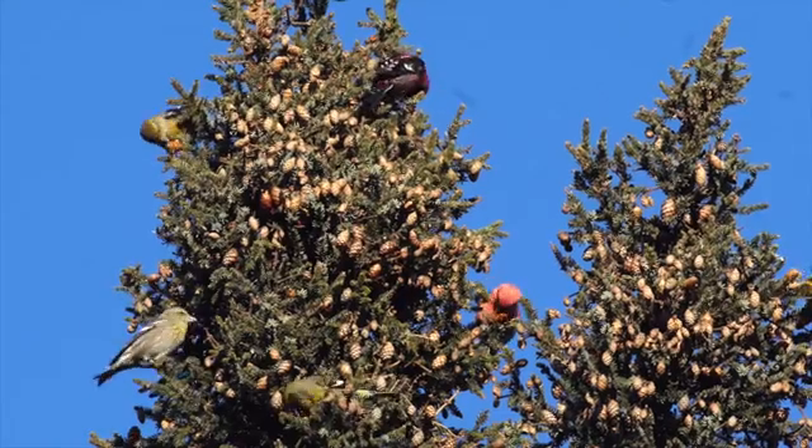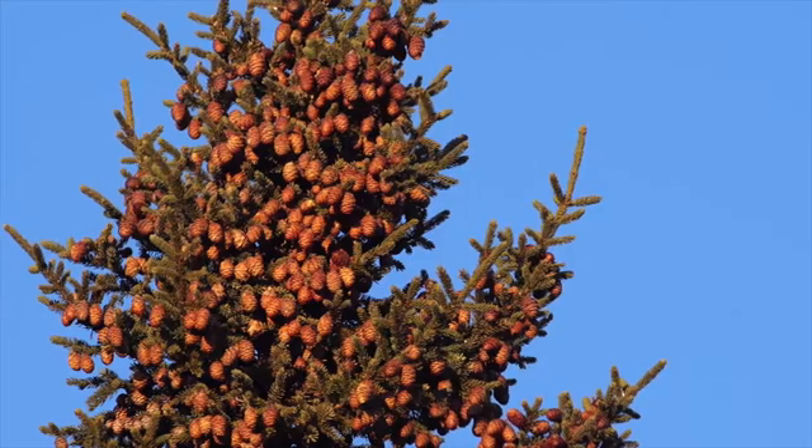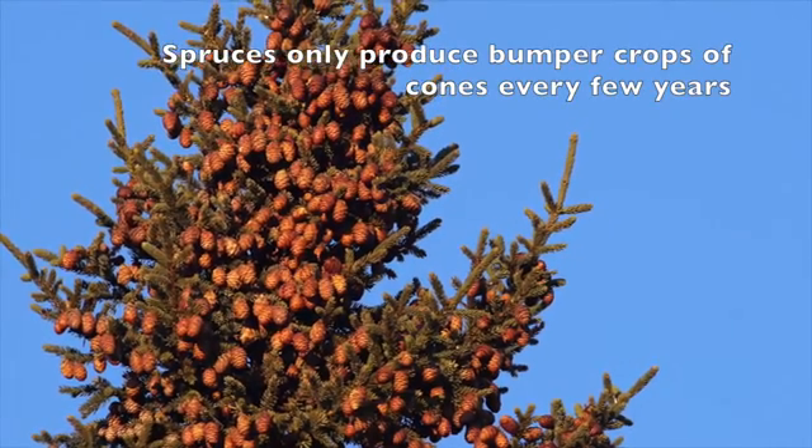Now behind me, at the tops of these trees, you're going to see these little brown masses of cones. And if you're looking for crossbills, that's one of the first things you should look for — look for this food.